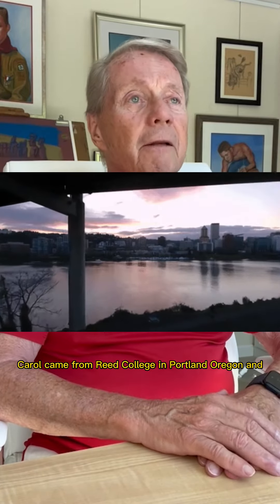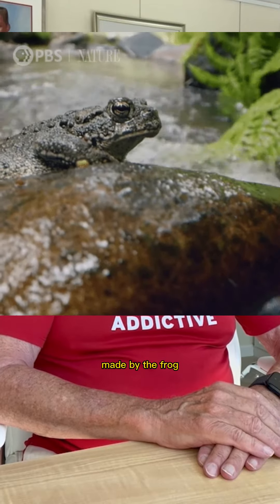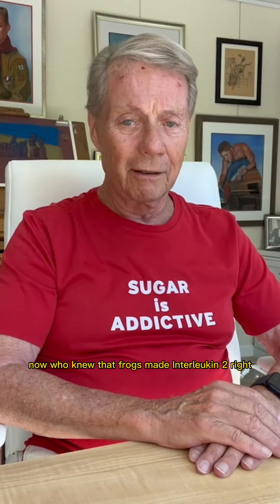Carol came from Reed College in Portland, Oregon, and she was very interesting because she had studied, as an undergrad, interleukin-2 made by the frog. Who knew that frogs made interleukin-2?